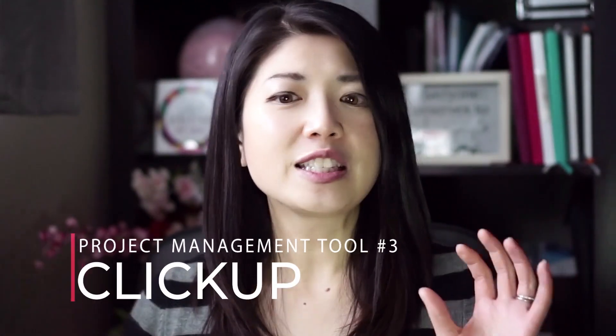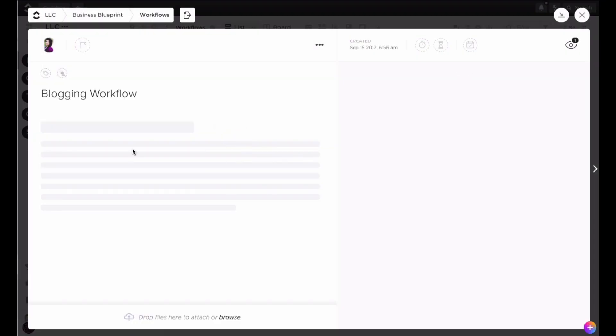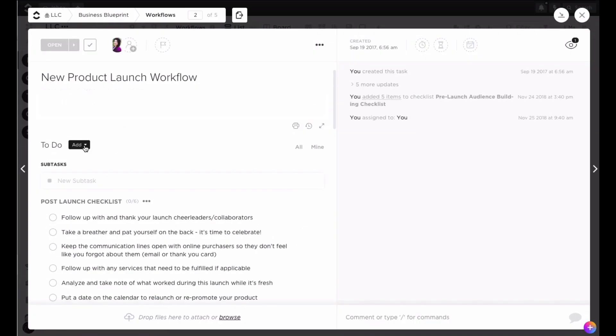Let me catch you up on the new kid on the block where people are turning outside of Asana and Trello — ClickUp. It's Asana meets Trello and does exactly what it says: it helps you achieve productivity. If you're growing a large team, you'll want to take a look at this tool. I was one of the early adopters of ClickUp and it was simply amazing — you can customize it, it's very versatile, and you can do so much with it.